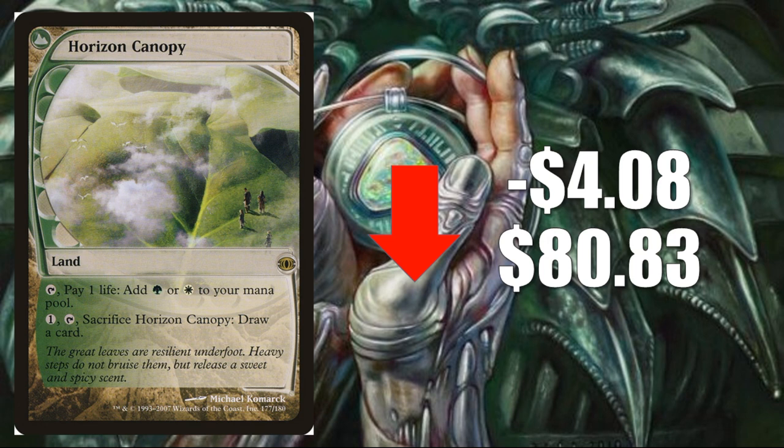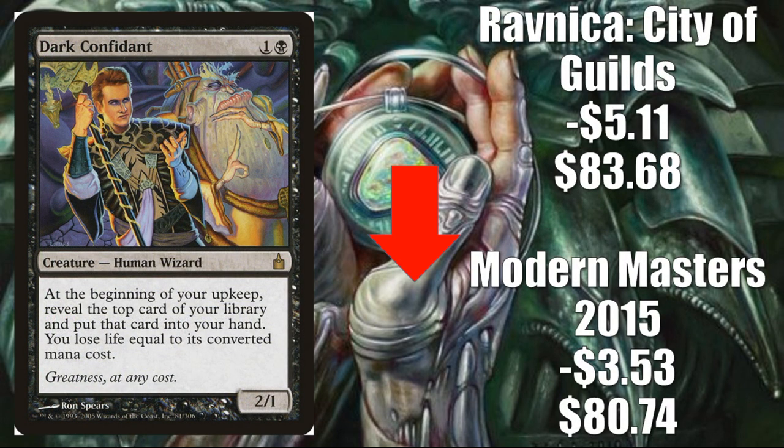Number four, Horizon Canopy from Future Sight, down $4.08 to $80.83. The Iconic Masters reprint has been pretty steady, but this copy with the unique border and art had spiked back to around $85, which was insane — so we're seeing some normalization. It's a big part of so many mana bases, especially Humans and Boggles in Modern. Number three, Dark Confidant — two versions: Modern Masters 2015 down $3.53 to $80.74, and Ravnica: City of Guilds down $5.11 to $83.68. Another Jund performer underperforming, and even other decks like Humans are playing fewer copies. This card could go down closer to the $60–$65 mark again if Jund can't make a comeback.